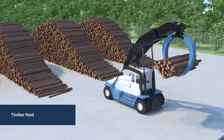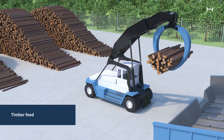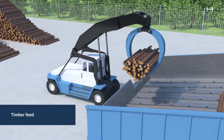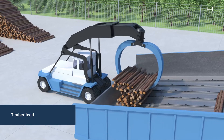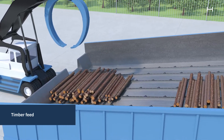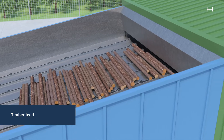When the pulpwood is delivered from the forest, it is stored in piles in the wood yard before being loaded at the timber feed using a log stacker. In Halster, almost 3,000 cubic meters of timber are used per day, which is equivalent to more than 75 fully loaded timber trucks.